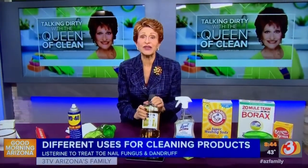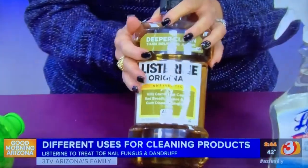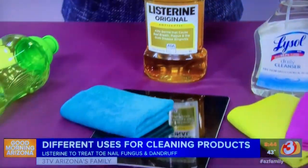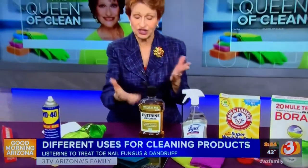Now, Listerine was actually used for things like toenail fungus and dandruff, and even used for surgery to disinfect the body before they started operating. Nowadays, it's great to take off any kind of germs from colds. You can use it on your electronics, you can use it on your phone — anything where you might be touching it or having your mouth near it. Just put it on, buff it off, and you're done.